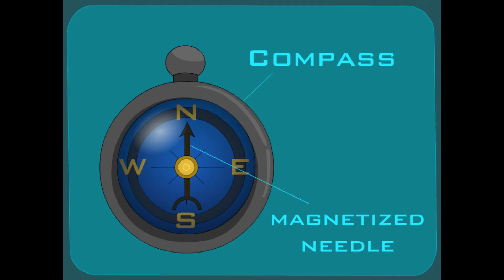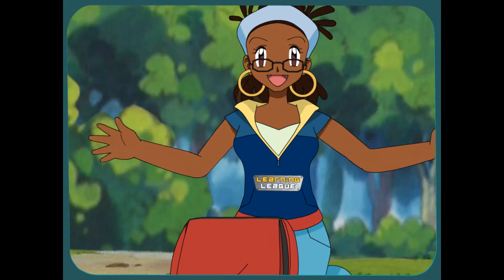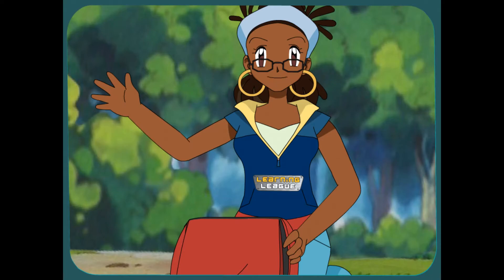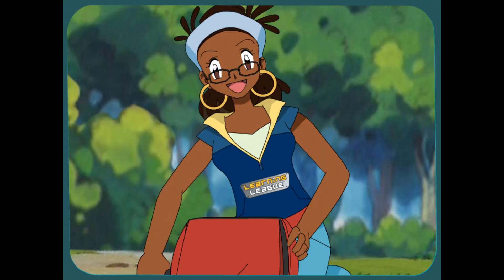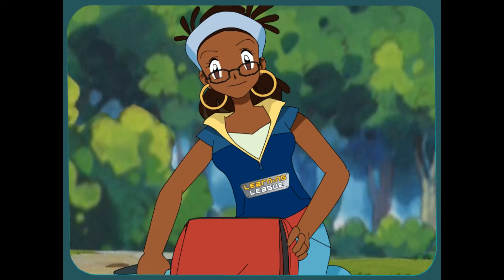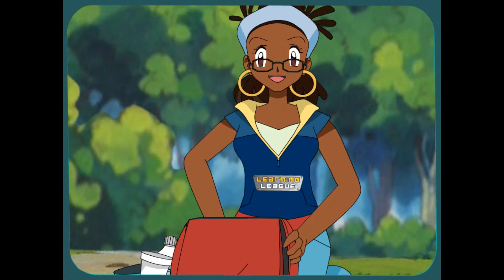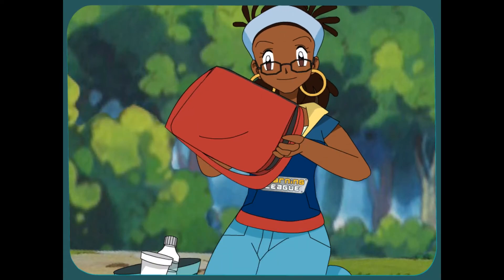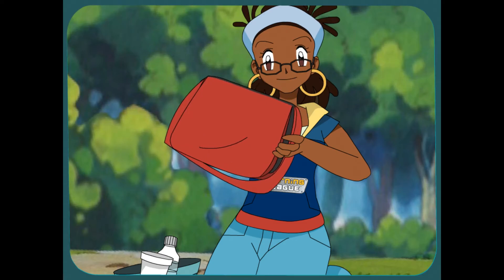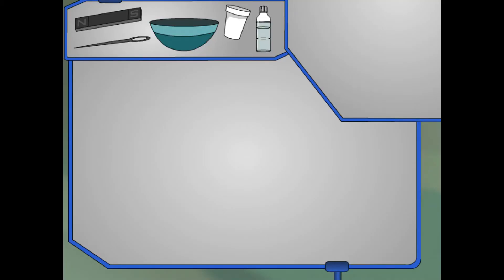That's how a compass works. Now I'm going to use Earth's magnetism to tell me how to get back to the Learning League lab, but I'm going to need your help building a compass. I've got a bar magnet, a bowl, a bottle of water, a foam cup, and last but not least, a sewing needle — it's like finding a needle in a haystack! So we've got all the parts to build the compass. I'm going to need your help putting it together by answering these questions.